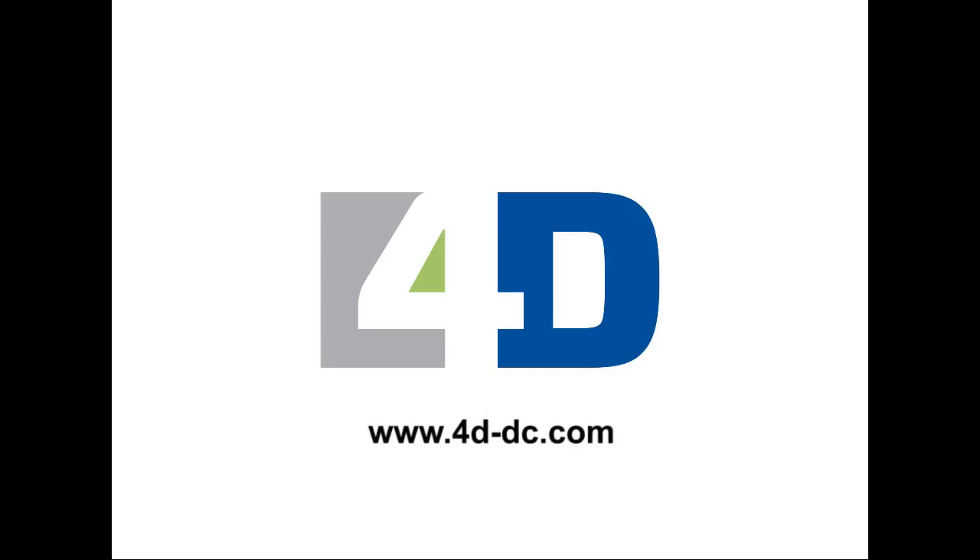This video was produced by the Naked Scientists for 4D Data Centres, a group of high-quality data centres which provide friendly and professional co-location and connectivity services. To find out more, you can look us up at www.4d-dc.com.